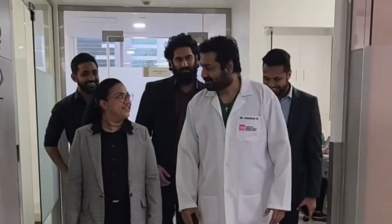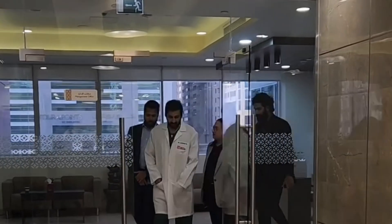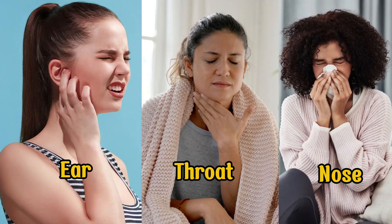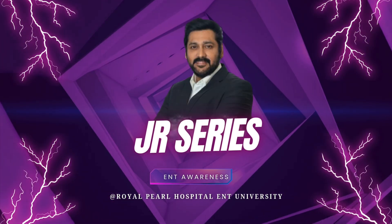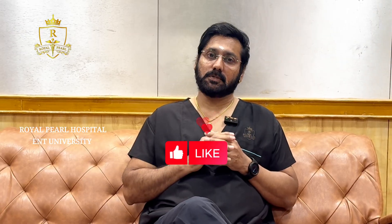Hi, my name is Narayan Janikiram. I am the director of Royal Pearl Group of Hospitals. Royal Pearl Group of Hospitals is a 35-year-old concern and we are one of the pioneers in ENT surgery — ear, nose, throat. I also do skull base surgery. I am going to start a series of lectures for awareness in ENT. This will be a continuous program to educate people about ENT problems. This is purely for educational purposes.